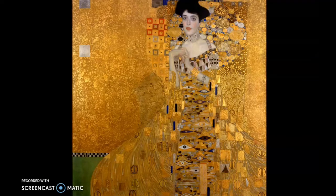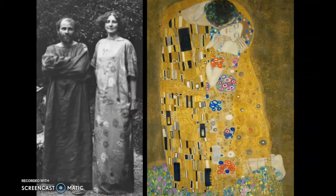Adele was painted in this portrait here, which is why this painting is called The Portrait of Adele. And then we also saw that he painted a painting called The Kiss, of these two people here together.